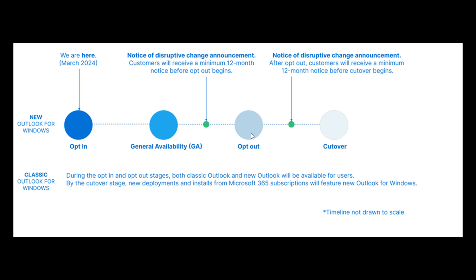Now the second stage is opt-out. In this stage, Microsoft says the new Outlook is on by default, bringing users into the new Outlook experience automatically. And they say they will provide at least 12 months' notice before moving to this stage in production rings.